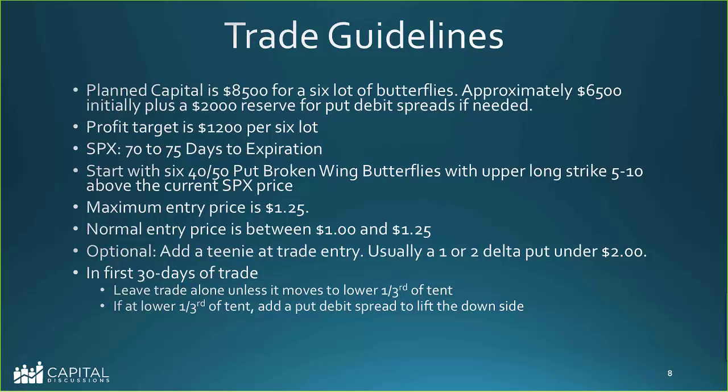Occasionally, Dan adds a teeny trade entry — a one or two delta put under $2. He does this nearly every time recently, though it's not absolutely necessary. He just likes to have it on because $2 in the context of a 20% yield is basically nothing — hamburger money. It tends to smooth things out a little bit.